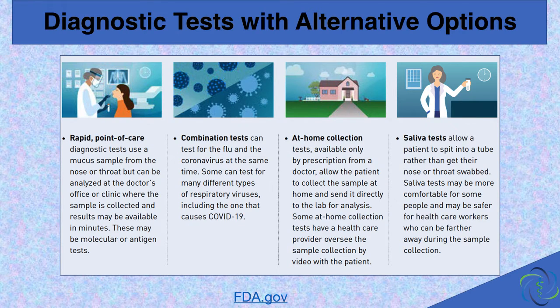There are some other things available with testing, and testing is evolving rapidly. Testing can be done at the point of care, so that means at the doctor's office or in urgent care. Combination tests are available that will test not just for COVID-19, but for other viruses as well. At-home collection options are also starting to become available. Saliva testing, to keep from deeply swabbing patients in the nose, is also being developed.